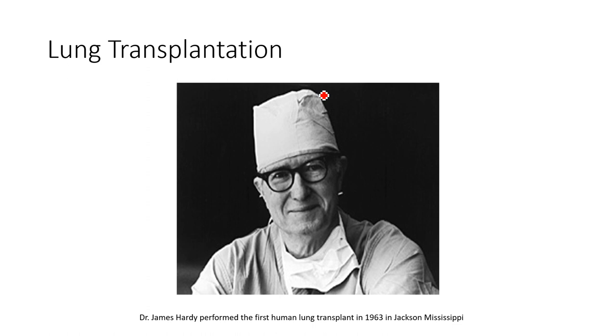The first human lung transplant was done in 1963 by Dr. James Hardy. He was the first one to perform it on a living human. Before this, Dr. Hardy and his team performed approximately 400 transplant experiments on dogs.